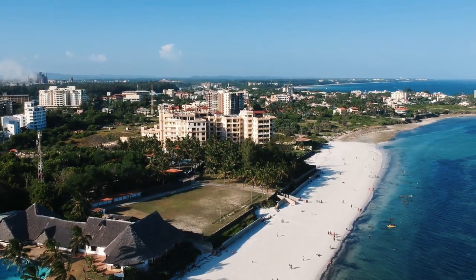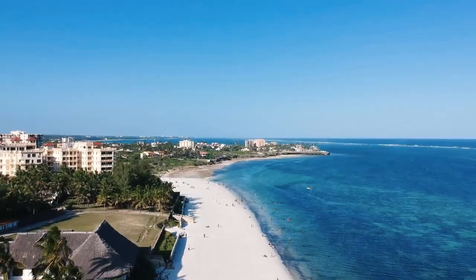Mombasa is the second largest city in Kenya and is located at the coast side of Kenya at the Indian Ocean. It attracts most of the tourists coming to Kenya and Kenyans coming from different parts of Kenya. Today I'm going to tell you three places that you can visit for you people who love coming to Mombasa.